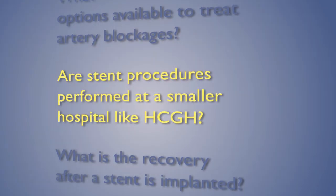Bypass surgery is very successful. It is also more commonly used in patients that have diabetes. Stent procedures are typically performed in larger hospitals, ones that have surgeons on site that can do cardiac surgery. The reason for that is there's a very small risk whenever you do a stent or balloon angioplasty that the artery may collapse and we may not be able to get it back open again, and bypass surgery may be required on an emergent or urgent basis.